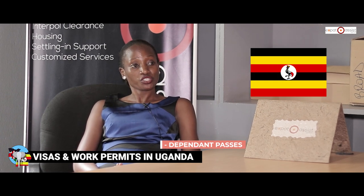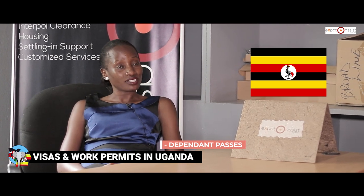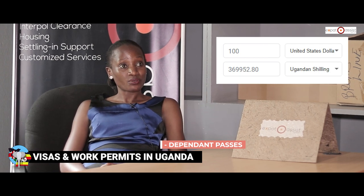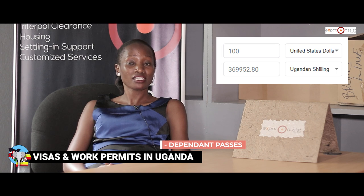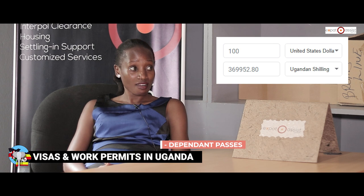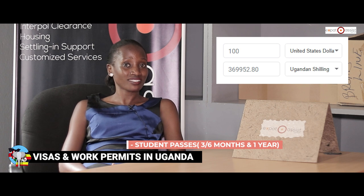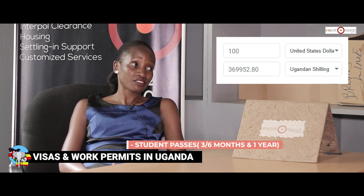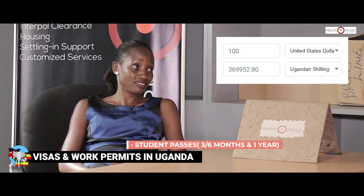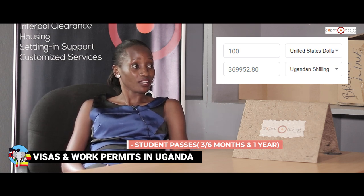The student pass is one of the cheapest visas — it only costs $100. For dependent passes, the cost for children is also $100. Children must be four years old and below to qualify for a dependent pass; children aged five and above are expected to have student passes, as immigration considers them school-going children.